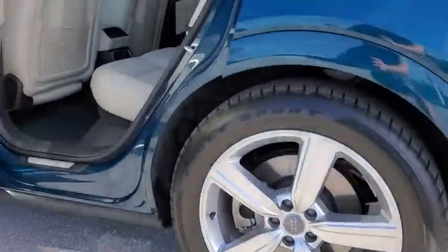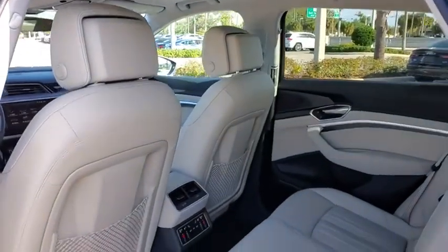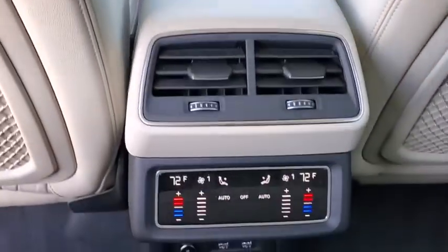Here are some of this vehicle's great options: backup camera, keyless entry, all-wheel drive, traction control, stability control, steering wheel audio controls, power passenger seat, navigation system, power liftgate, anti-lock braking system.